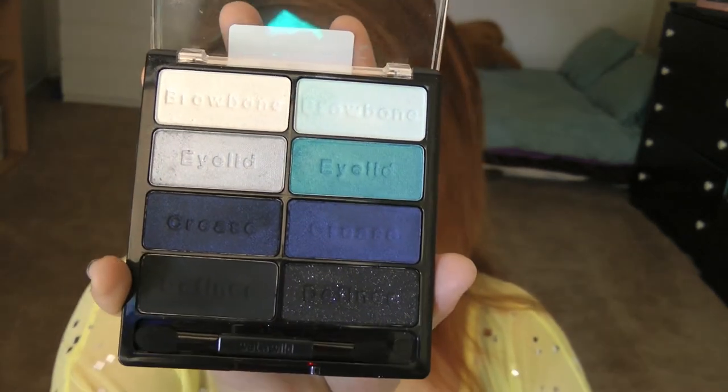Hey guys, so today I'm going to be continuing my Wet n Wild mini series. A lot of other beauty YouTubers are posting really awesome holiday looks and festive New Year's looks and stuff like that, but I think you could use this look for pretty much any fun night out. Just in case you're using this for New Year's, I think this would be a really good look. I'm going to be working with the Wet n Wild Blue Had Me at Hello palette, which has all these really crazy blue pretty colors.